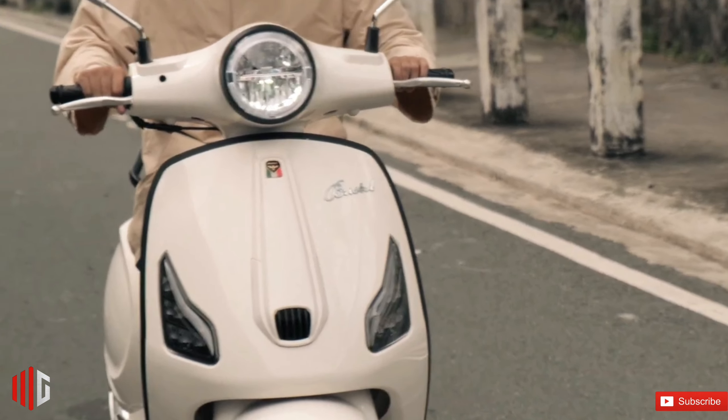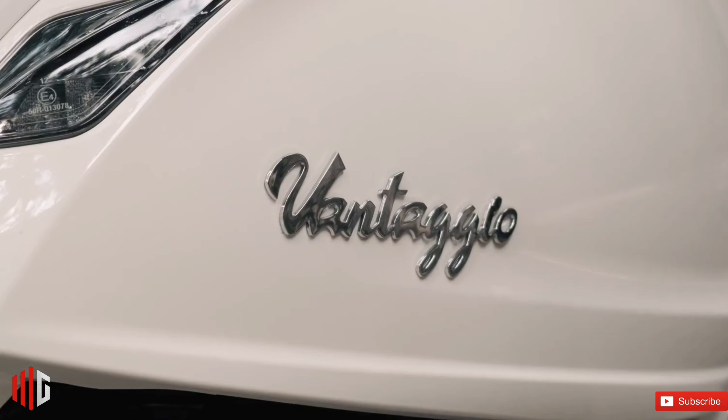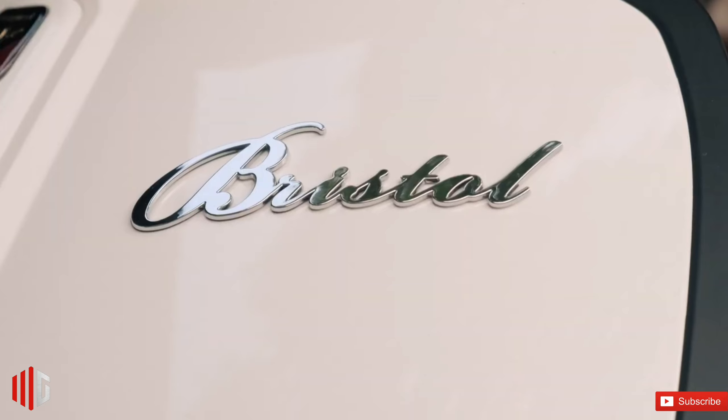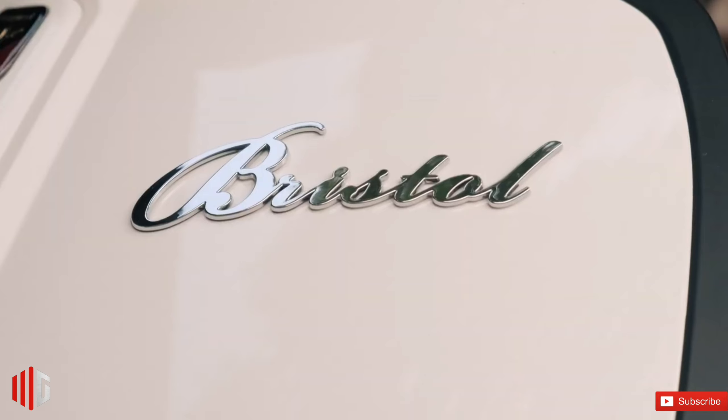Another retro scooter has landed in our market: the new Bristol Vantaggio. This is the motorcycle brand's latest addition to its lineup, following the recent launch of the Assassin R400.